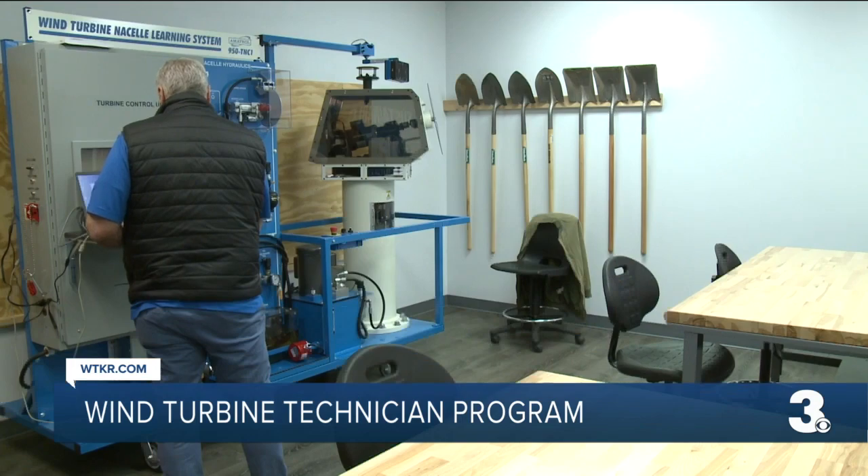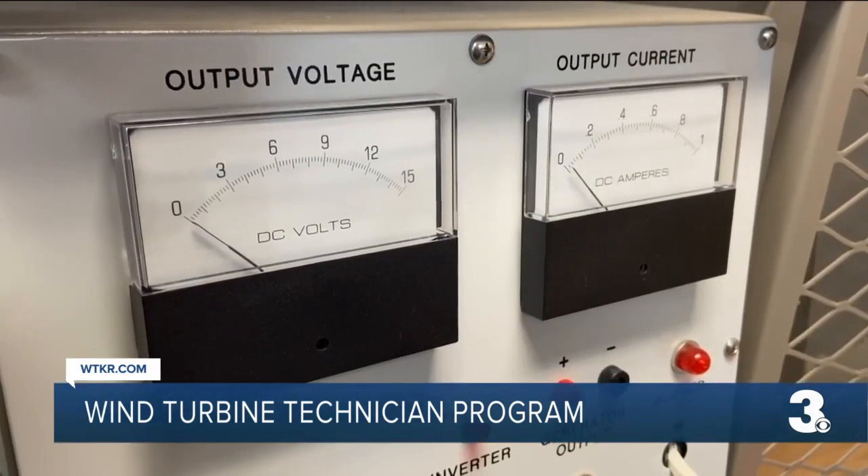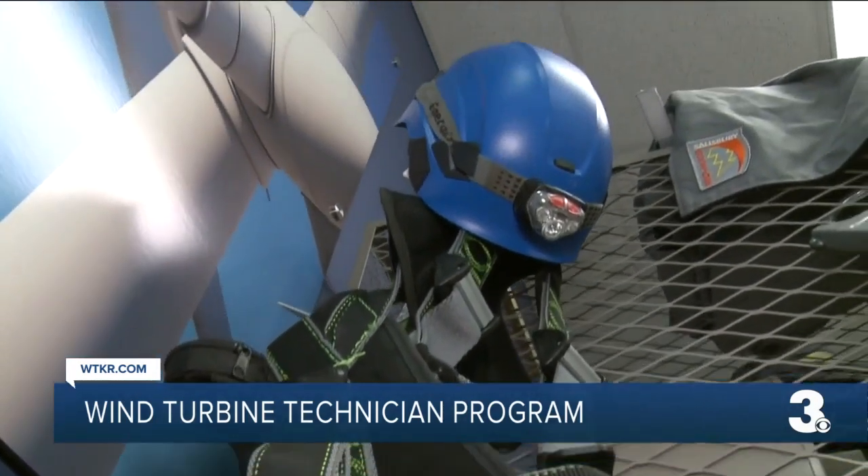So from the ground up, students are learning about voltage, electrical safety, climbing, cranes and rigging, says instructor John Blumenstein. As long as you're not scared of climbing heights, you're good to go.